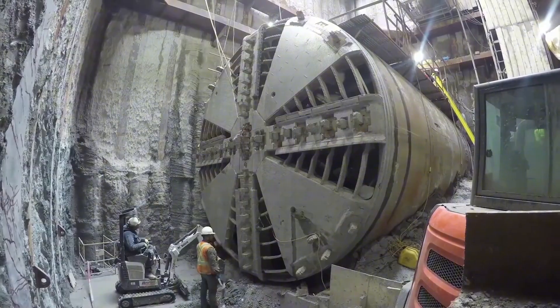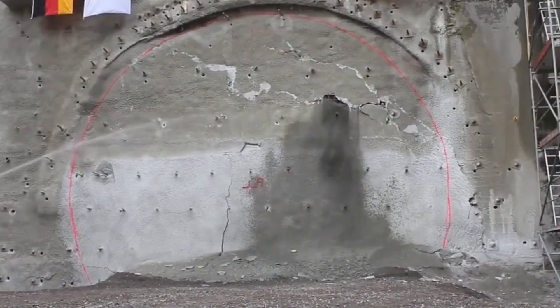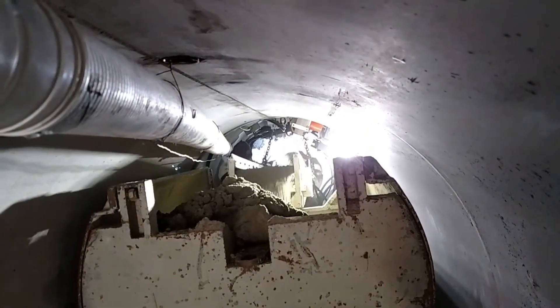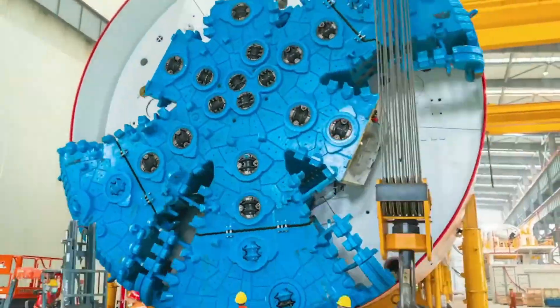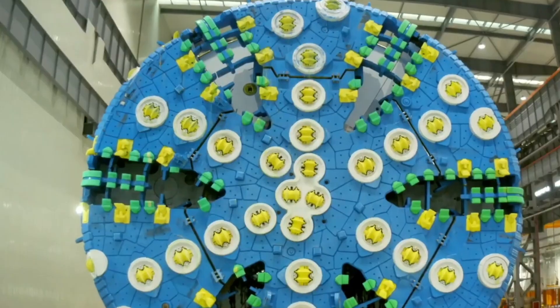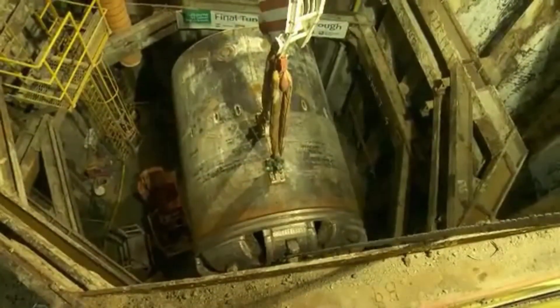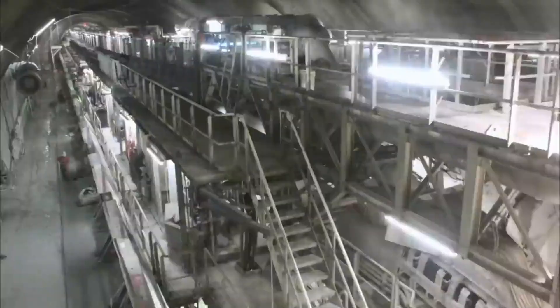Step into the future of urban tunneling with the Mitsubishi Madrid M30 TBM. This 30.2-foot wide powerhouse stretches 262 feet long and weighs a hefty 700 tons. With 1,000 horsepower at its command, it's like a subterranean bullet train carving paths beneath bustling city streets. The M30's ace in the hole: a state-of-the-art soil conditioning system keeping the ground stable as it munches through earth and clay. From road tunnels to utility corridors, the M30 is orchestrating an underground symphony of progress.